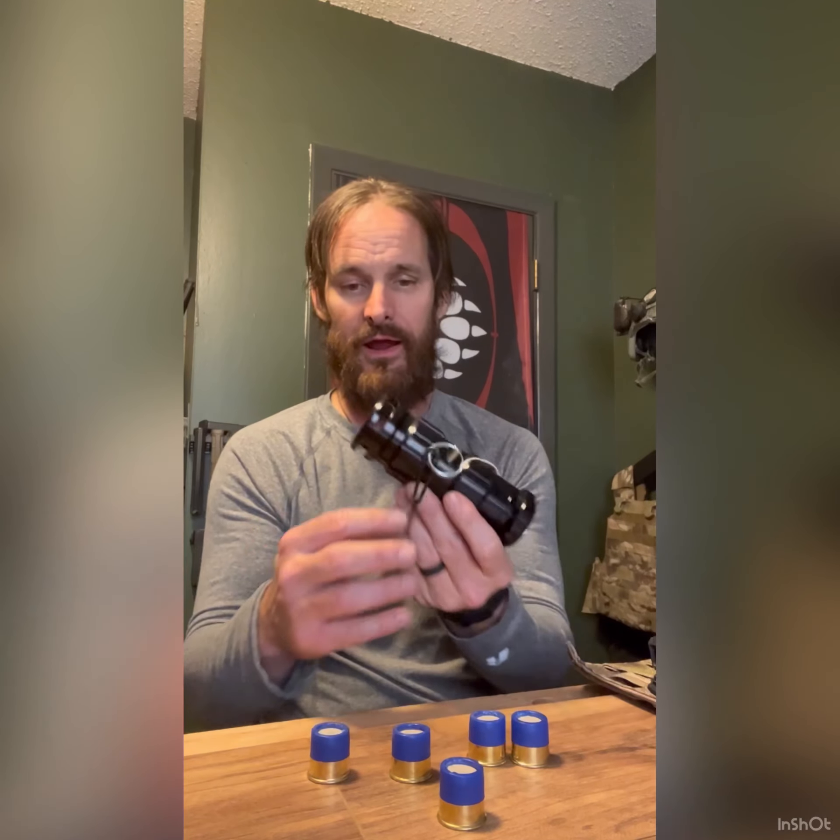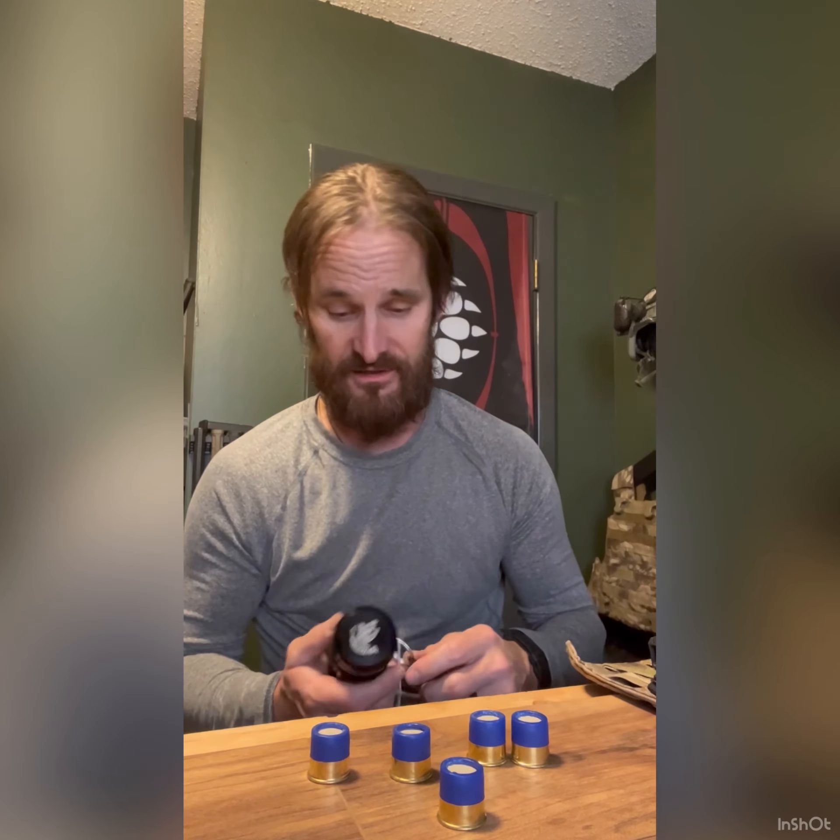It's impact activated, so there's no timer in here. You pull the pin and you can hang on to it for quite a while. Once you throw it, the impact sets off the internal firing device, which hits the primer and ejects the smoke and a little bit of flash. This is not a flash bang, which is a regulated pyrotechnic device.